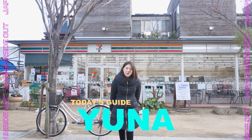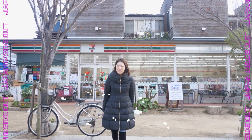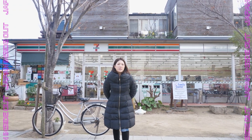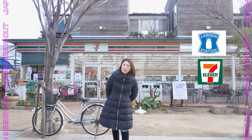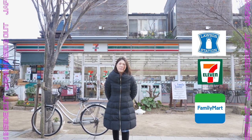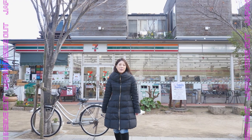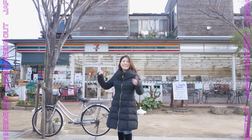Hi everyone, thanks for watching this video. Today I want to show you what you can get in Japanese convenience stores with relatively high-quality products. There's so many variety of different foods. As you may know, there are so many different types of convenience stores like Lawson, 7-Eleven, Family Mart, but my personal favorite is 7-Eleven. Let me show you some foods you should definitely try when you come to Japan.